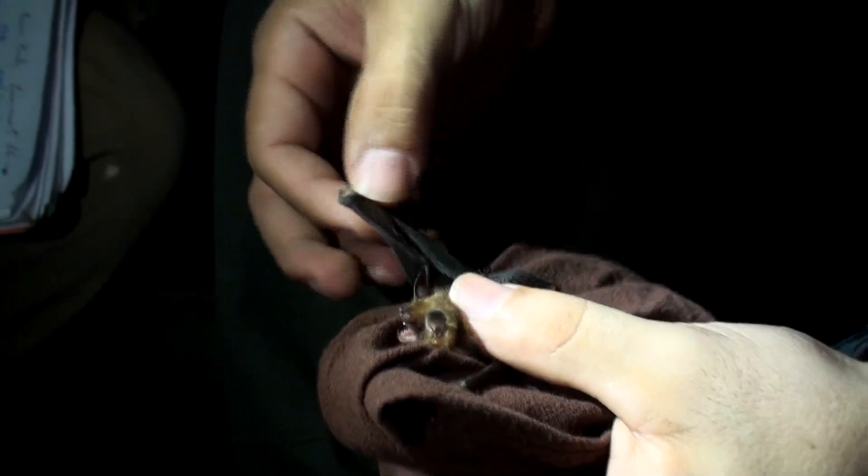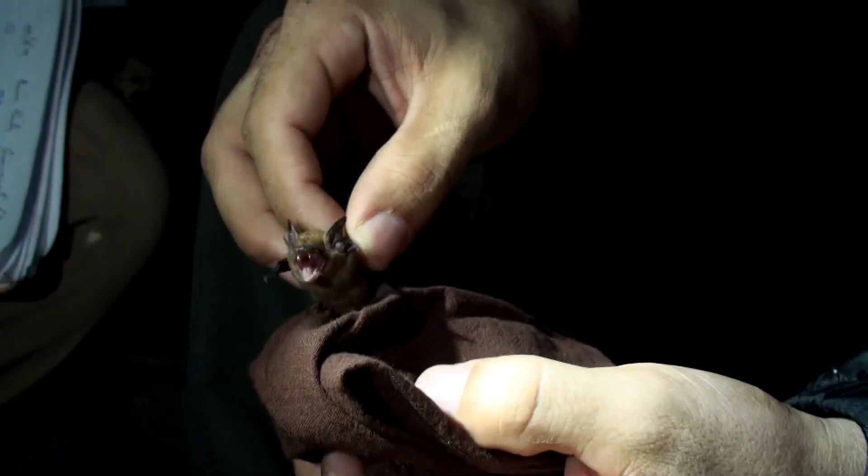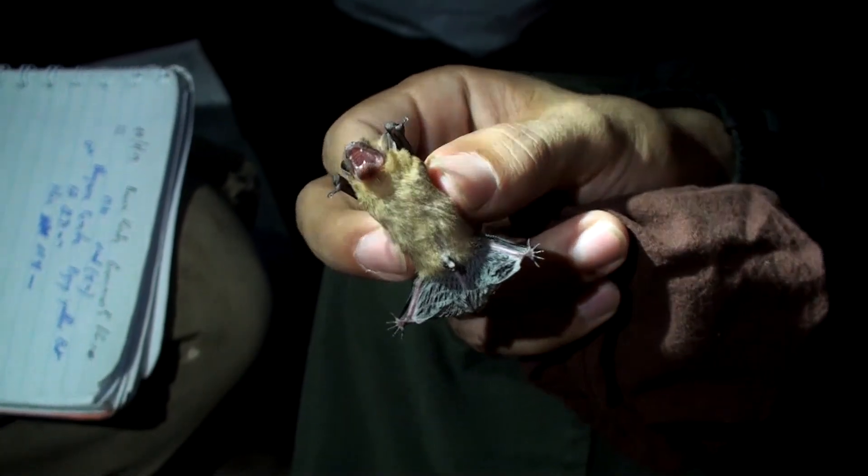Fresh aerial insectivore? Yeah. I have seen it eating a small moth — a really small moth.